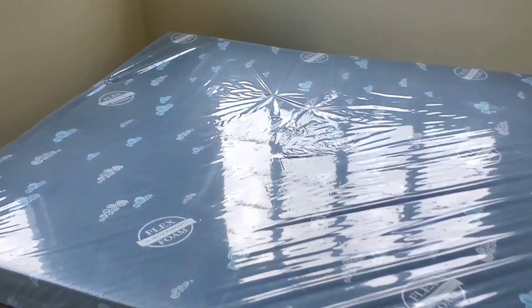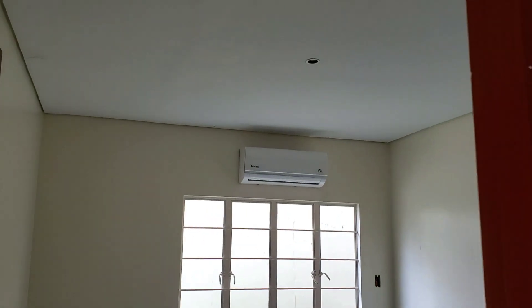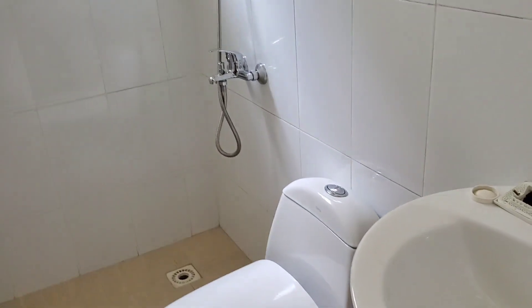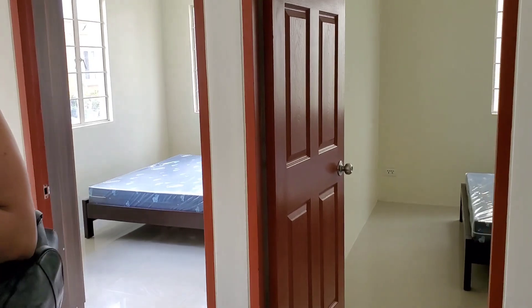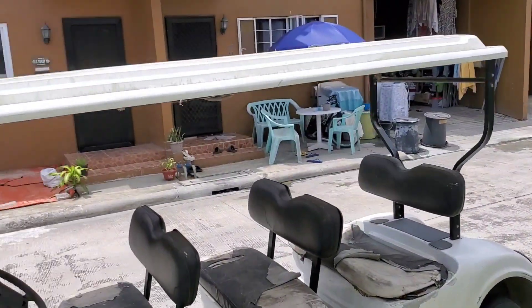Three bedrooms — one AC unit in the living room and one AC unit in each bedroom. Three bedrooms, two bathrooms. The rent is 1,300 — negotiable — I don't know, 35,000. This is a single-layer bungalow.